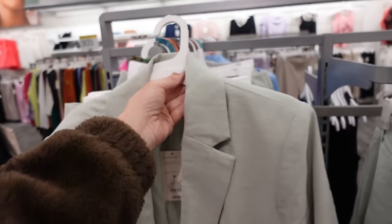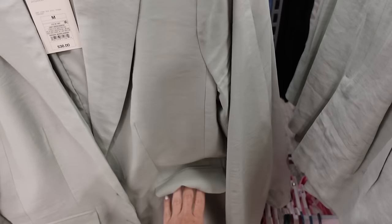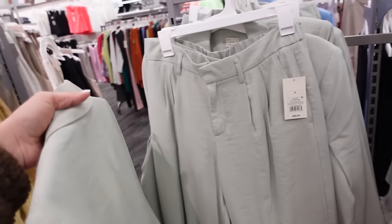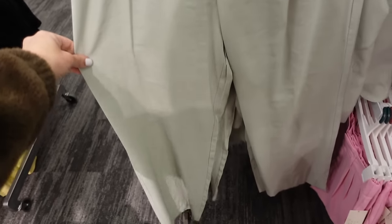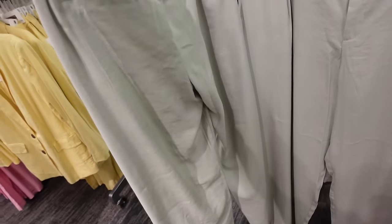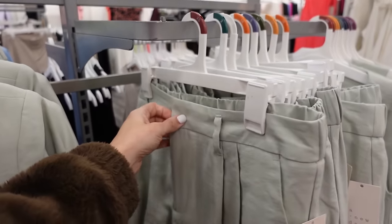The matching blazer has a smaller collar with lapels, completely lined, two tortoise buttons, flat pockets, relaxed fit — this one is $38. The matching pants have a high rise, side button, pleated detailing, flowy through the leg, and they're $32.